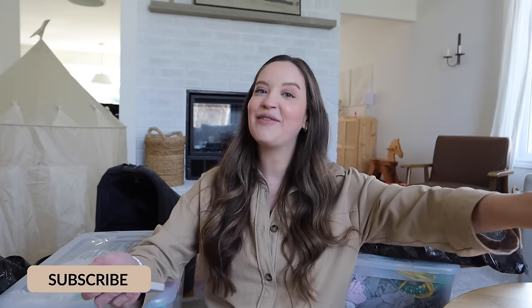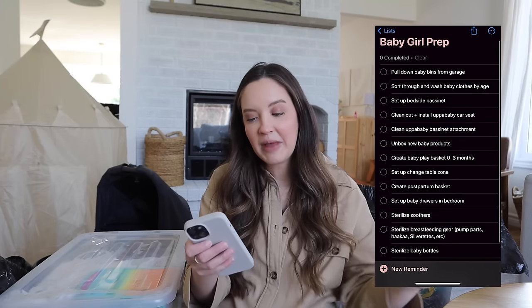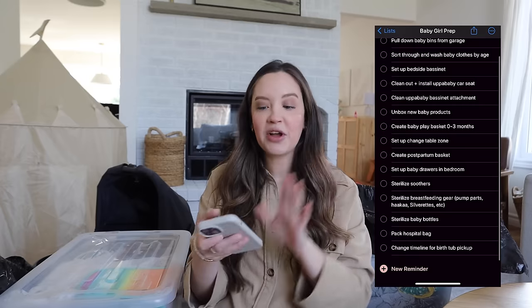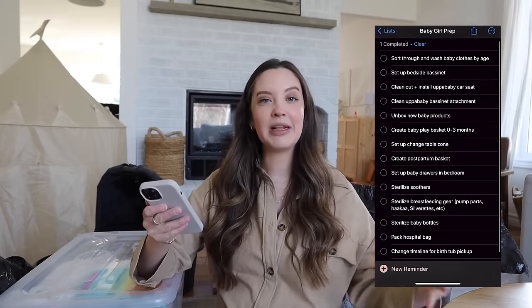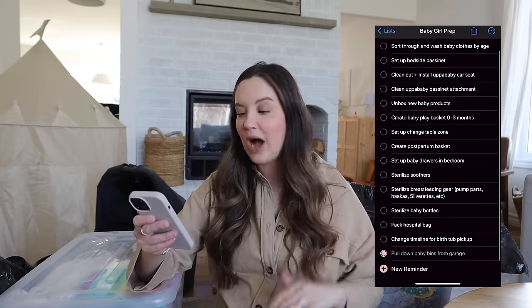I have sent the kids out for a couple hours. My husband is going to be kind of in and out helping with some stuff today. Here are all of the things we need to do. We had to pull down all of the baby bins from the garage, which is now accomplished, so I can check that one off the list. I need to sort through and organize my baby clothes by age and then get them washed.